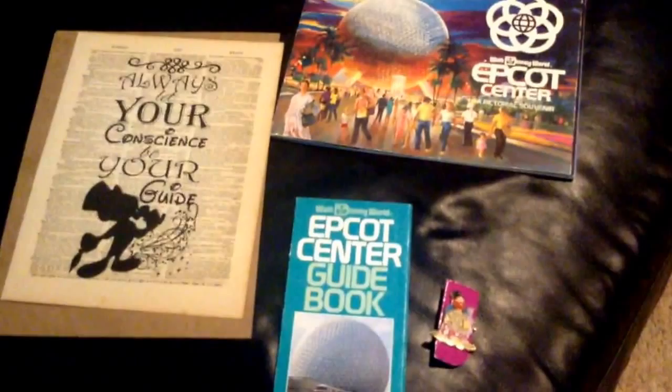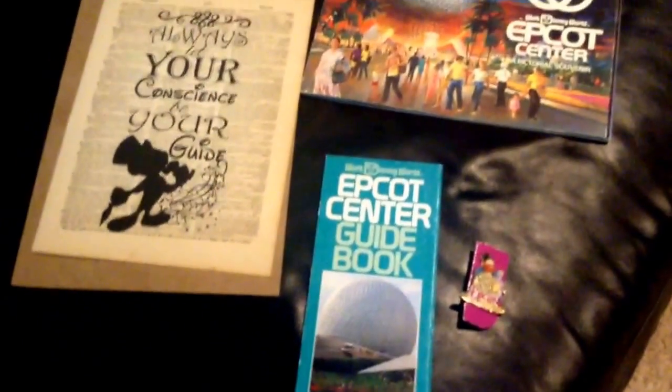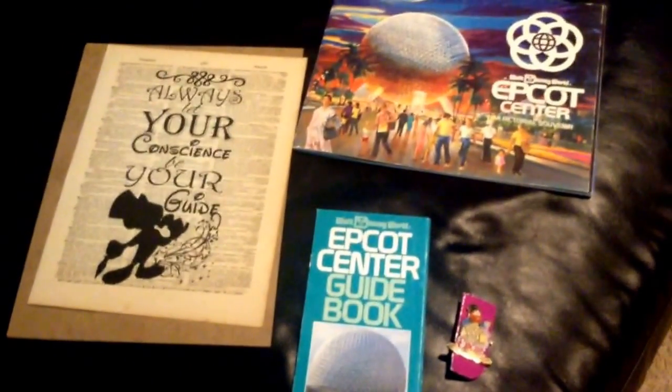Mega 8000, you outdid yourself. I hope to get you again as a gift giver — even better, I wish I could give you a gift, because this was exciting, this was fun.